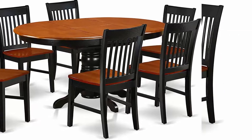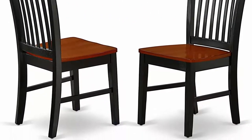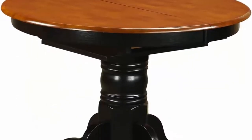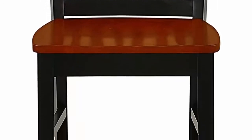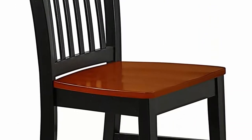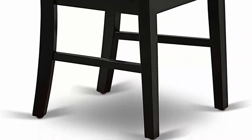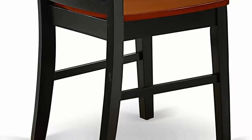Gorgeous black and cherry finish dining set offers a relaxing and friendly feel and blends well with any room décor. Great quality dining room set constructed from all Asian hardwood — no heat treated pressured wood like MDF, particle board, or veneer top fabricated. The stunning Norfolk dining room chairs in solid wood seat offer an extraordinary and elegant characteristic with slatted back design.